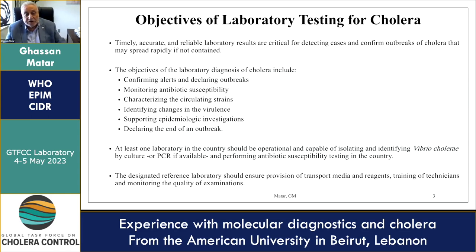At least one lab in the country should be operational and capable of isolating and identifying Vibrio cholerae by culture or PCR if available, and performing antibiotic susceptibility testing. The designated reference lab should ensure provision of transport media and reagents, training of technicians, and monitoring the quality of examinations. Our laboratory, as a WHO Collaborating Center, is a reference lab that has built capacity to do molecular testing, namely whole genome sequencing.